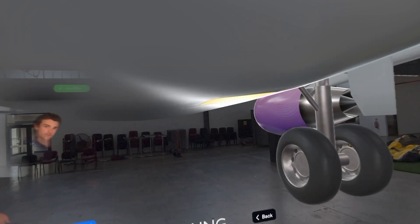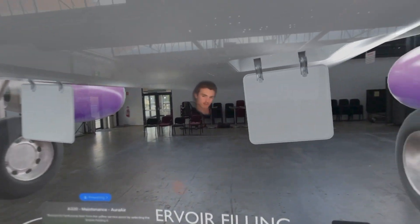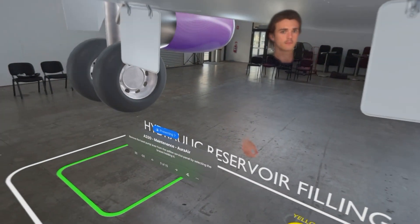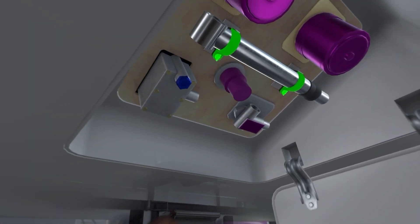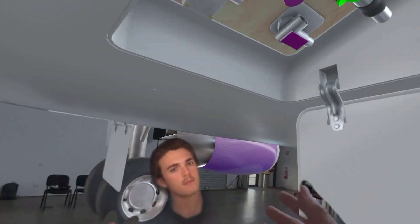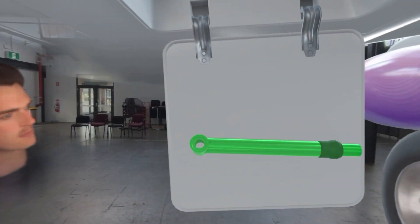The magic of Jigspace as a trainer is that I can walk through each step of this procedure with all of the critical info — text, audio, video — entire aircraft at full scale alongside my trainees. We're seeing the same thing; when I point at an object, they see me pointing at that object.